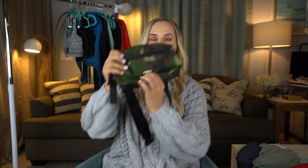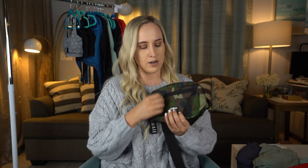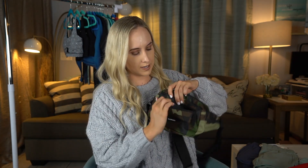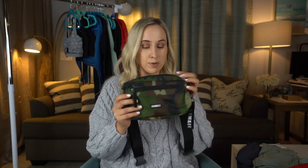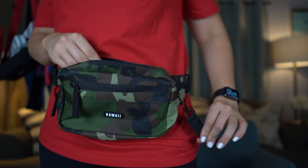There's a little Hawaii faux leather patch piece on the front, a front zipper pocket, and the main compartment. I love this camo print — I think it is so cool. It came out with the new Aloha Street collection.